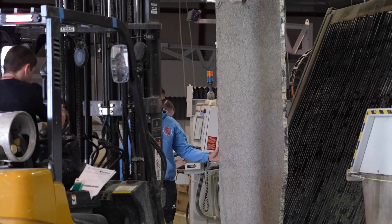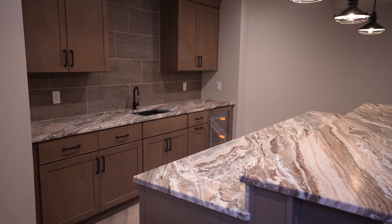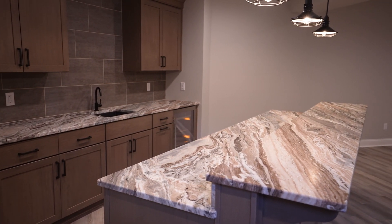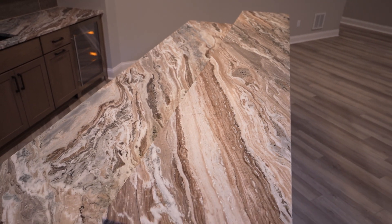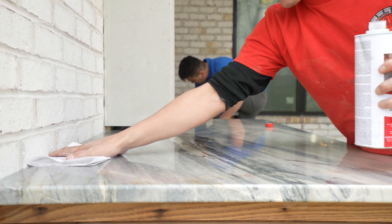I like the quartz because it cleans very easily. What I love about granite is that it's natural — it's from the earth. So there are natural imperfections in it, nice even flows, and every piece is unique. It is porous, so you do have to seal it. But as far as cutting on it and cleaning it, it's very simple.